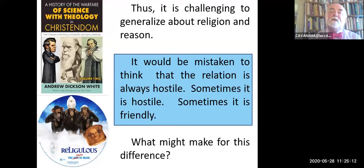So it's challenging to generalize about religion and reason. One should think very carefully before ever finishing a sentence the subject of which is 'Religion' with a capital R—because almost all propositions that begin that way are going to be false. It would be mistaken to think that the relation is always hostile. Sometimes it's hostile, sometimes it's friendly. There's a kind of view—like the history of the warfare of science with theology in Christendom, or lately Bill Maher's film Religulous—which suggests it's always a hostile relationship, but it's not.